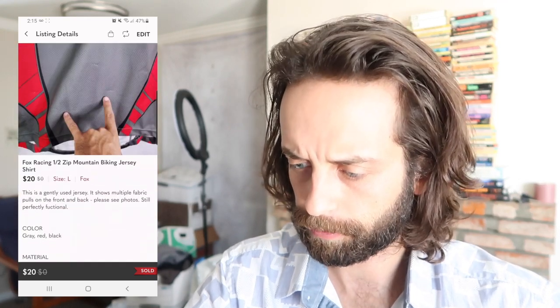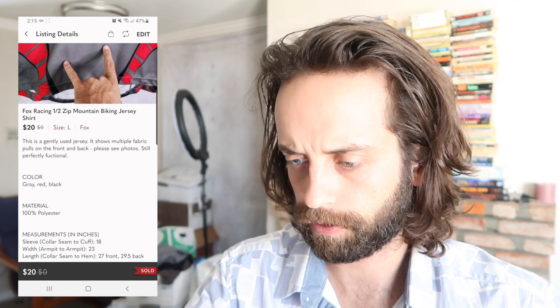Fox Racing jersey — this is a motocross jersey, pretty sure. I think the zippered back means it's motocross. You can just kind of tell looking at it. Might be mountain biking. Mountain biking jersey. $20.